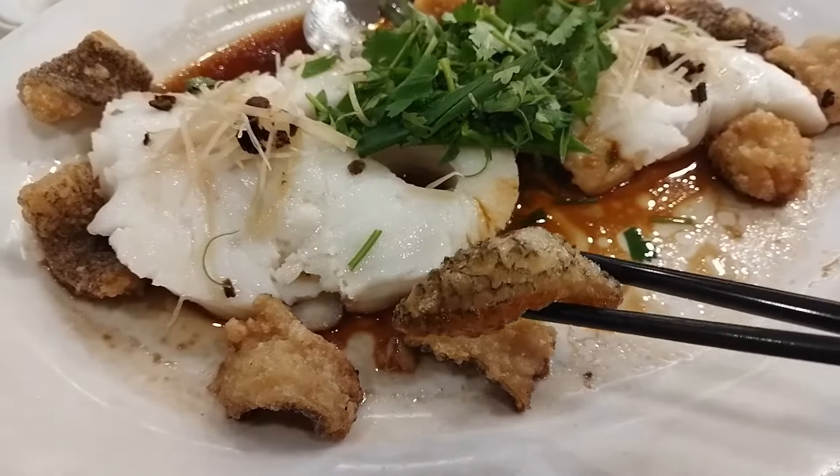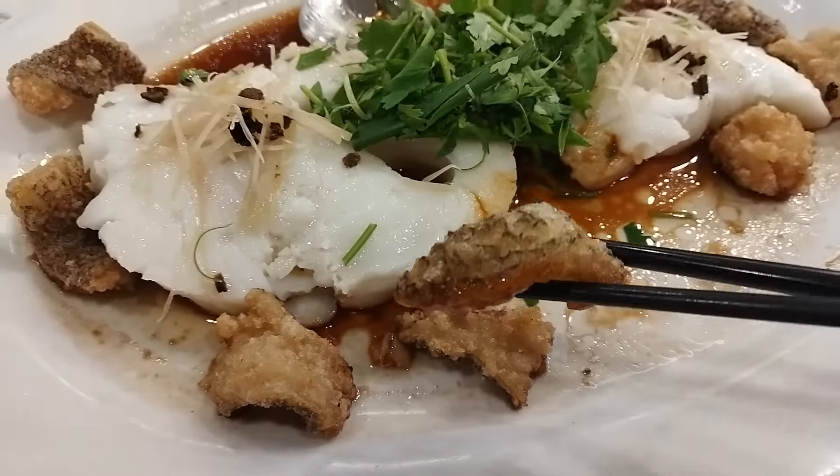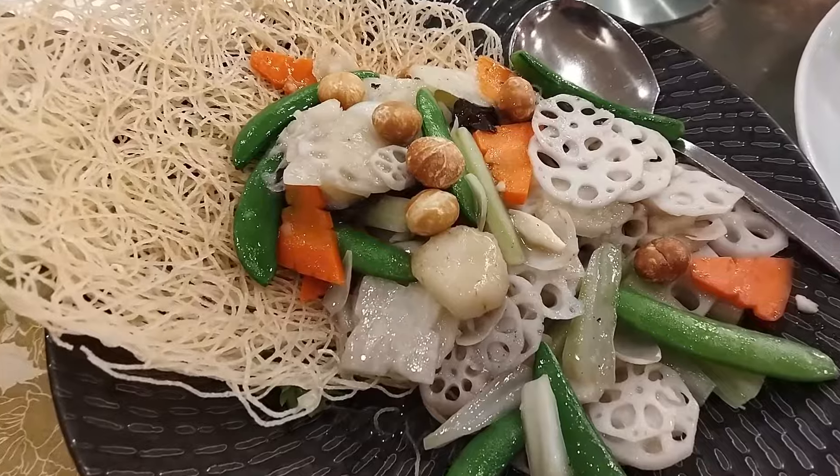What's special here is that they added some deep fried fish skin as garnish. These are so delicious and so special.